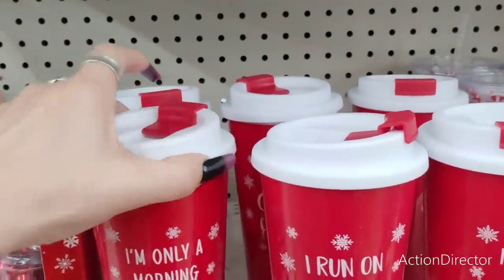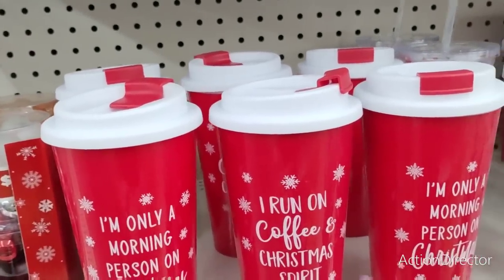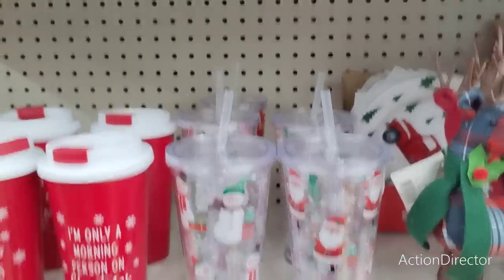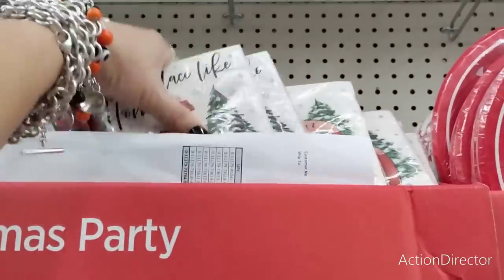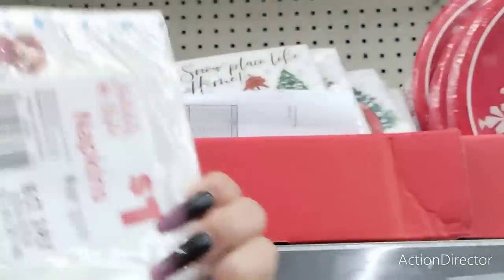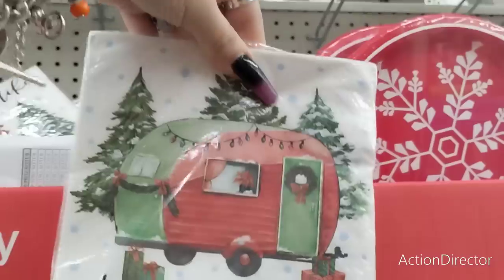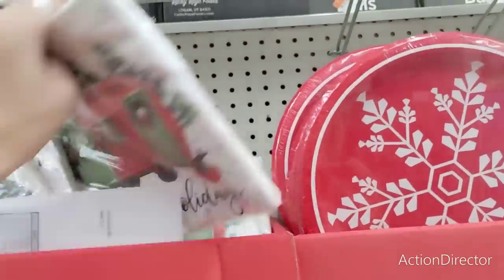They have these really cute red and white plastic tumblers — 'I'm Only a Morning Person on Christmas,' 'I Run on Coffee and Christmas Spirit.' Love it! $4 for these light-up ones — really great fun for the children. They also brought out some cocktail napkins — a dollar for 16 count. 'Happy Holidays with the Camper' — I am digging it, and that's going to be a dollar. Very hard to find stuff for a dollar nowadays.